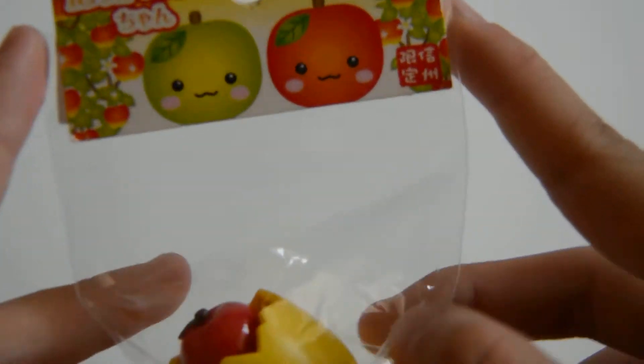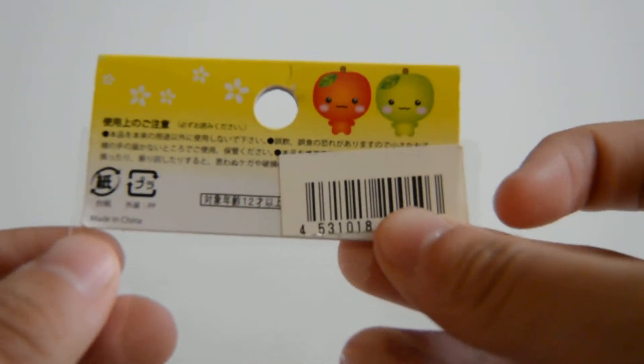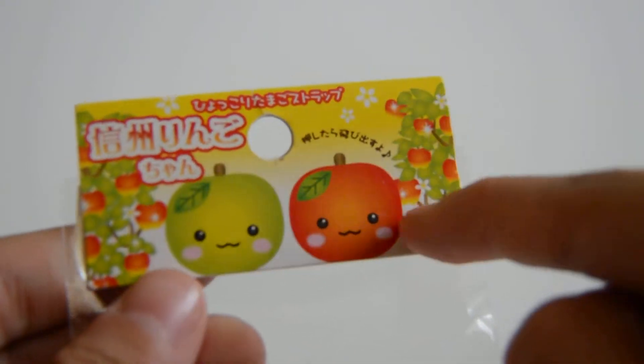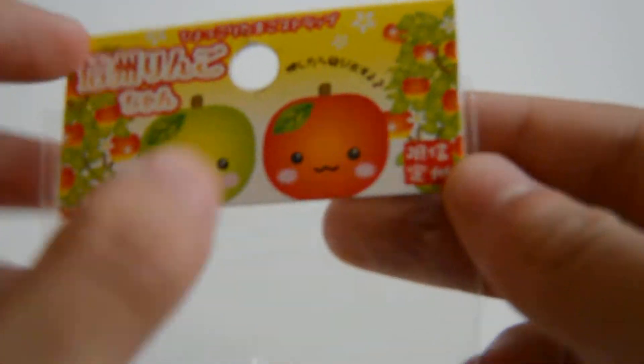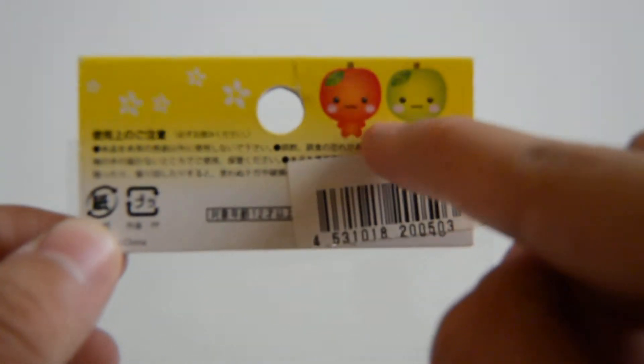Firstly I have this apple squeeze toy. So this is the tag, and here is the back. I just find it really cute because it's like two apples, and on the side there are trees and apples. It's really vibrant, and on the back they have little bodies with blushes — it's just so adorable.